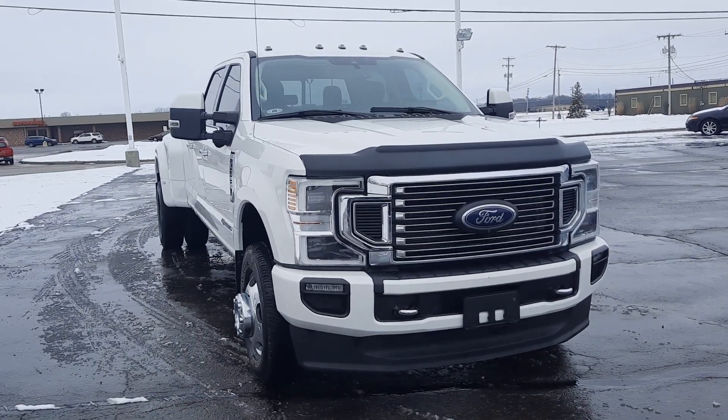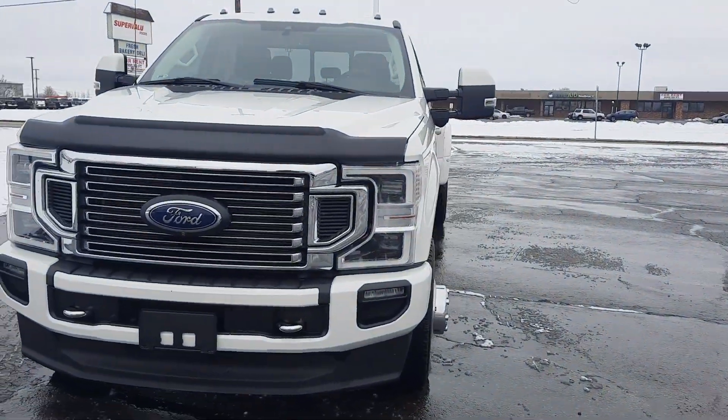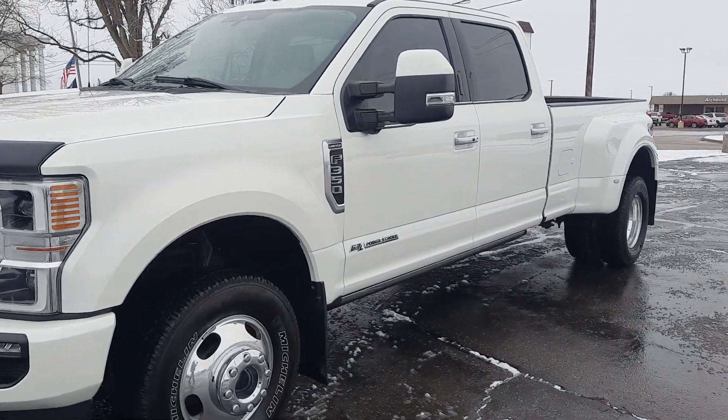Angel here with Terry Henricks Ford. Gonna take you on a quick walk around of this 2020 Ford F-350 Super Duty.